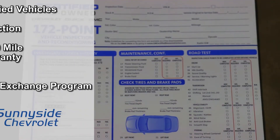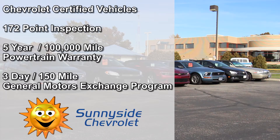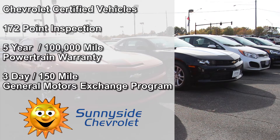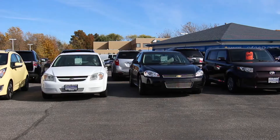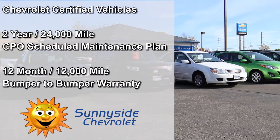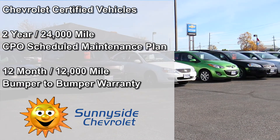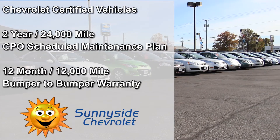Our Chevrolet certified vehicles undergo a thorough 172-point inspection and are backed by a 5-year, 100,000-mile powertrain warranty and a 3-day, 150-mile General Motors-backed exchange program. Certified vehicles also come with a 2-year, 24,000-mile CPO scheduled maintenance plan and a 12-month, 12,000-mile bumper-to-bumper warranty.